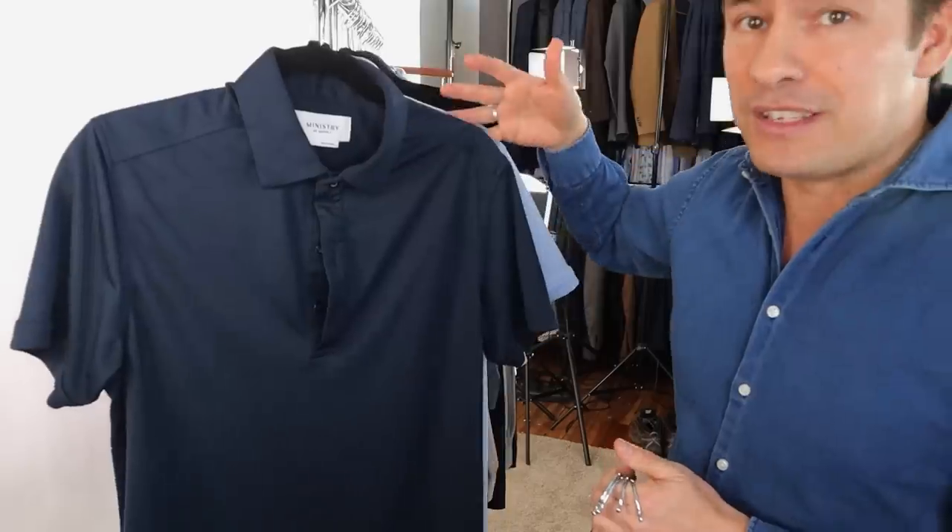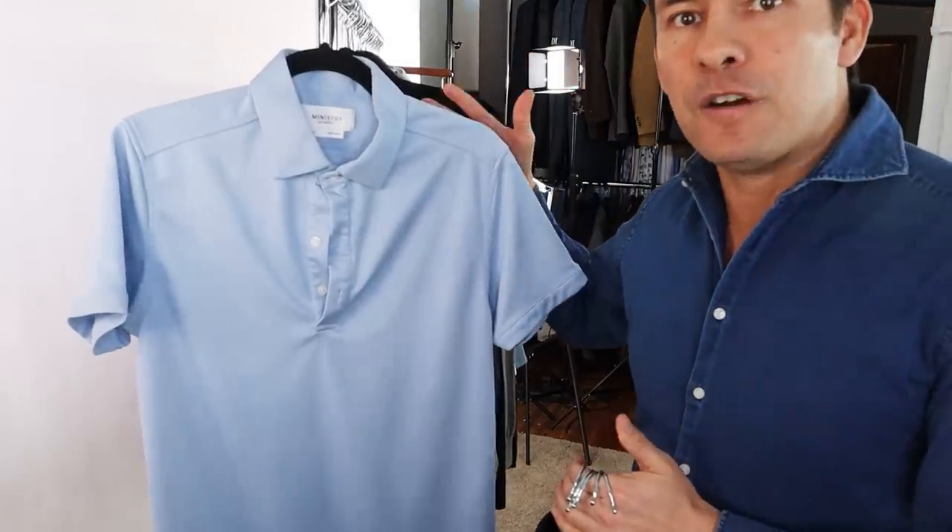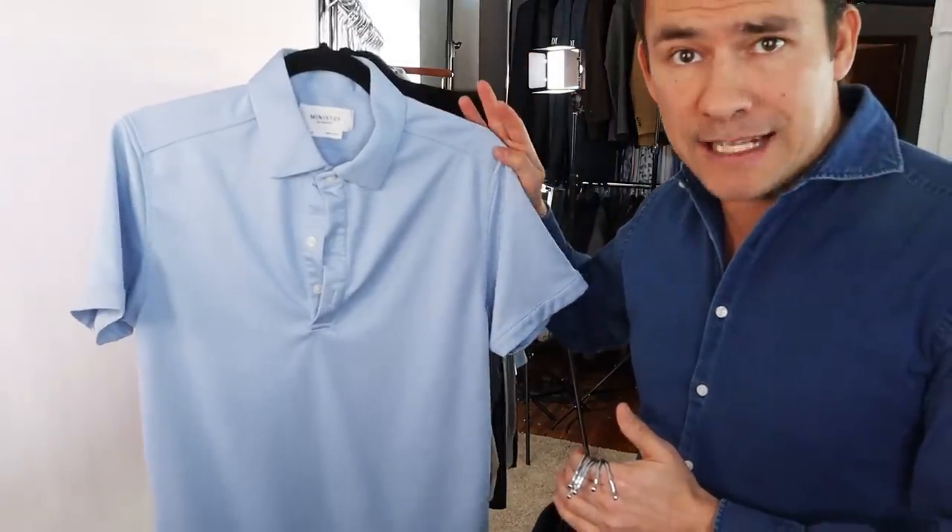When it comes to polos, dark navy is one of my go-tos, but you can also go with a medium blue. Again, versatile and interchangeable — that's what we're looking for.